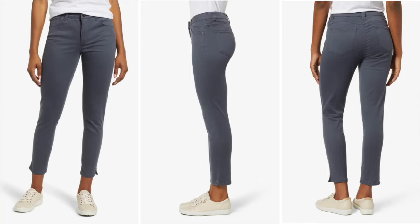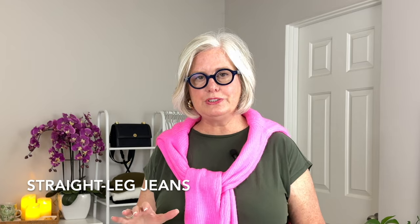First up: high-waisted jeans — excellent for apple shapes because they sit at the narrowest part of your torso, offering support and creating a narrower waistline. I found a pair in this style from Wit and Wisdom — the Absolution High-Waisted Ankle Skinny pants — with built-in panels that provide tummy control and a comfortable flattering fit.